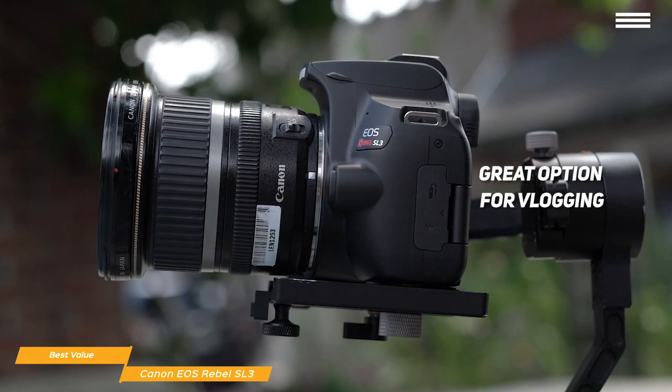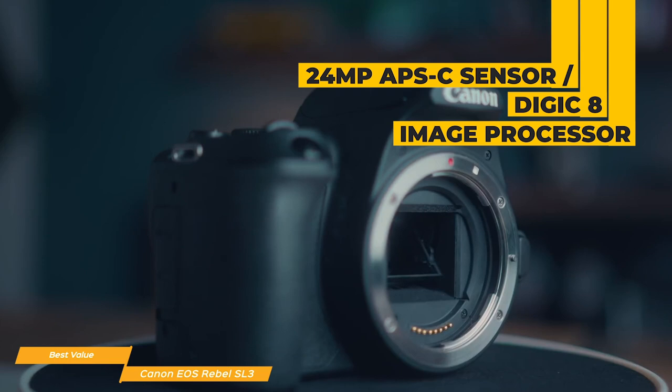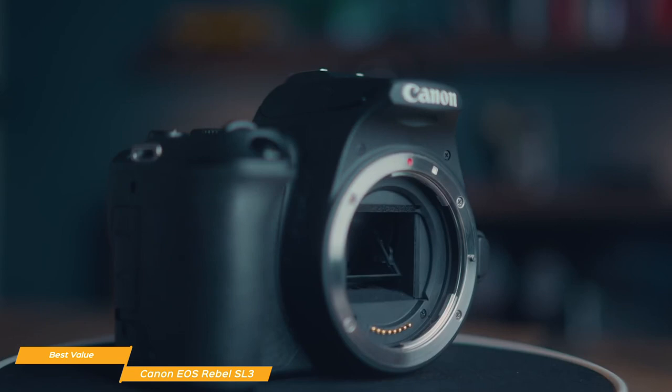There's a pop-up flash on the top of the camera that can be used in a pinch if you're trying to shoot in low light, and a hot shoe is also available if you prefer to use an external flash to position it where you want or bounce light off the ceiling for a softer fill. The SL3 has a 24-megapixel APS-C sensor and Digic 8 image processor that produces high-resolution images and beautiful 4K video.